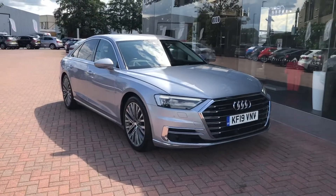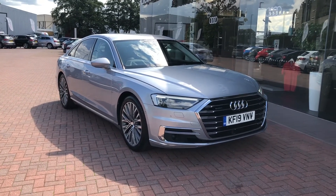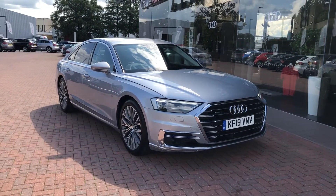If you'd like to know any more about this vehicle, give us a call on 01270 864091. Thank you for watching.